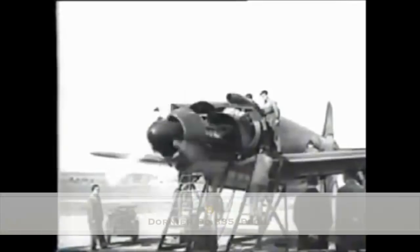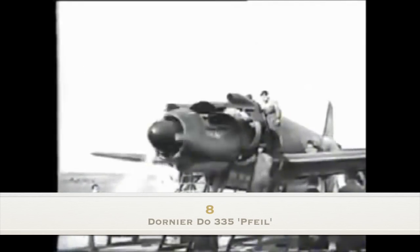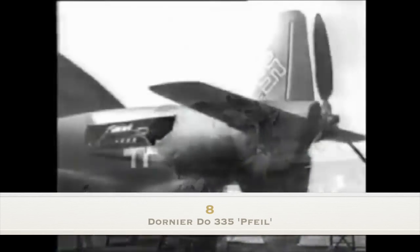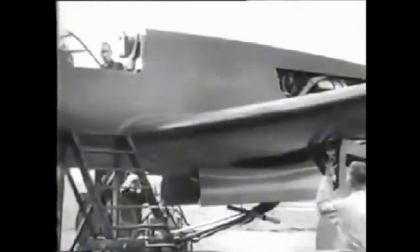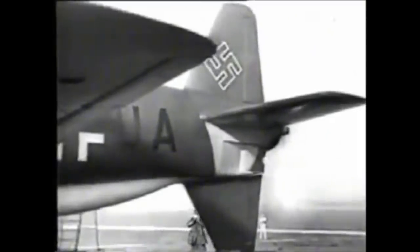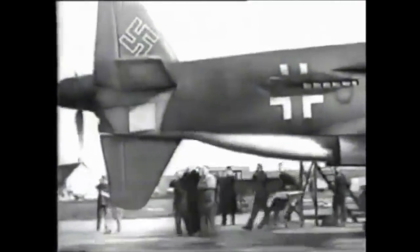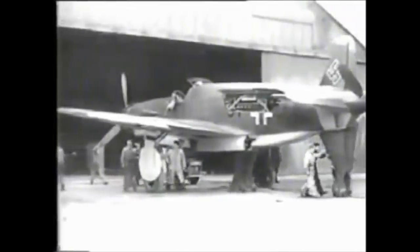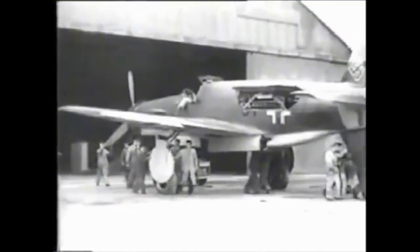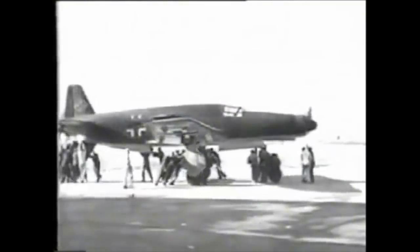Number 8: the Dornier DO-335. The DO-335 was unorthodox — it featured two tandem engines in the fuselage and a unique push-me-pull-you propeller arrangement. With the power of a two-engined aircraft and the frontal cross-section of a single, the result was a remarkable top speed of 474 miles per hour.